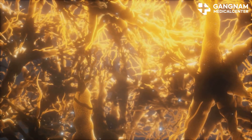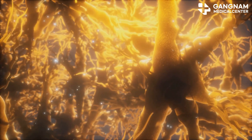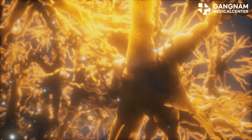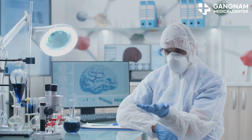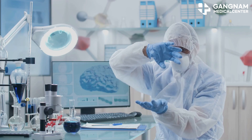Lastly, extracellular vesicles, or EVs, are small particles secreted by cells that aid in cell communication and material transfer. Recent research suggests that EVs could help treat Alzheimer's by promoting neuron survival and regeneration.